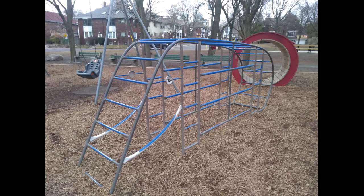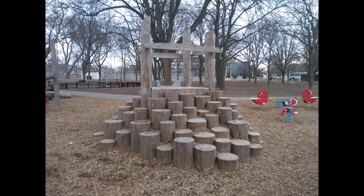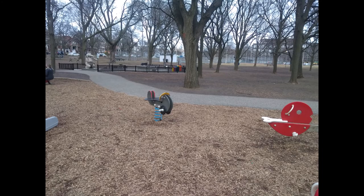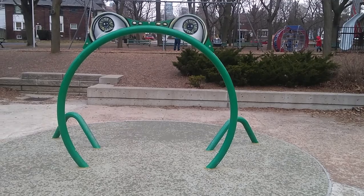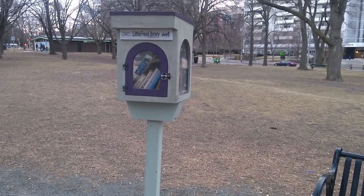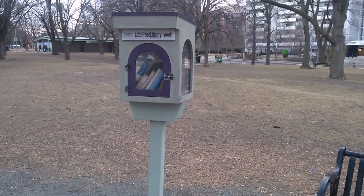Since it started raining, I just took a few pictures. This is all children's play area. Now this is the free library, which means anyone can take the books, read, and put them back once done. This concept can be seen in most areas of Toronto, Canada.